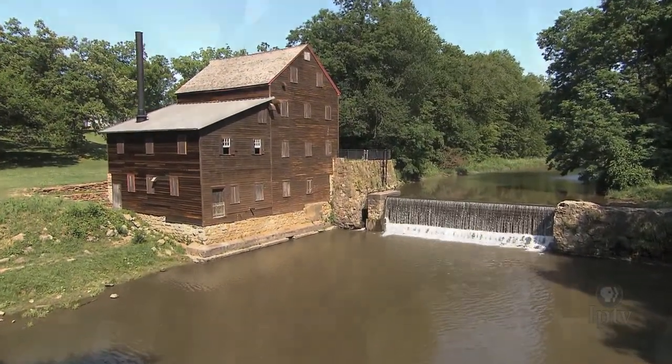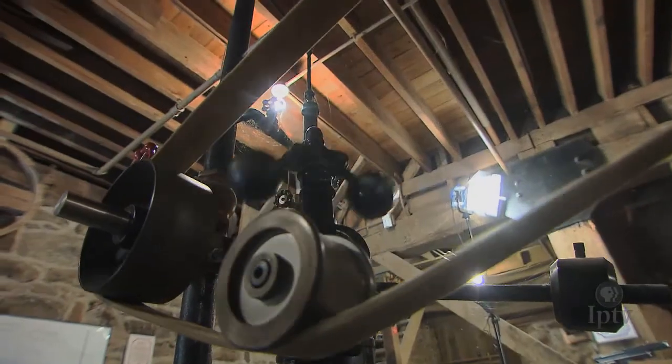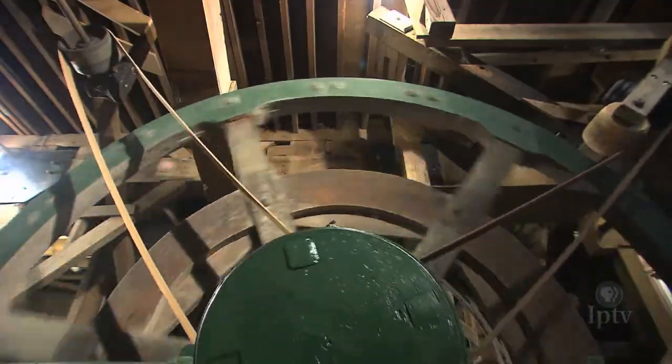Part relic, part museum, the grist mill is a living, breathing, chugging trip back in time.